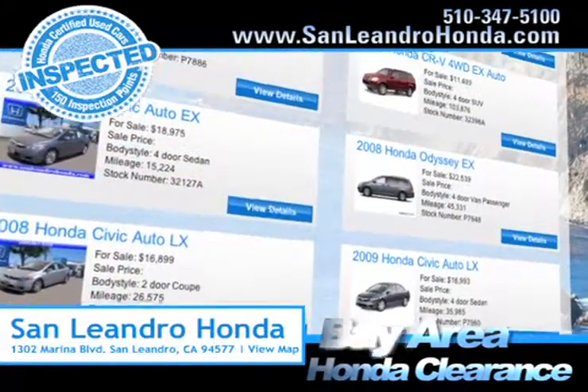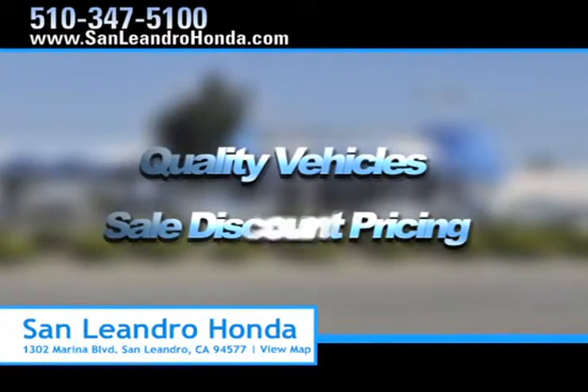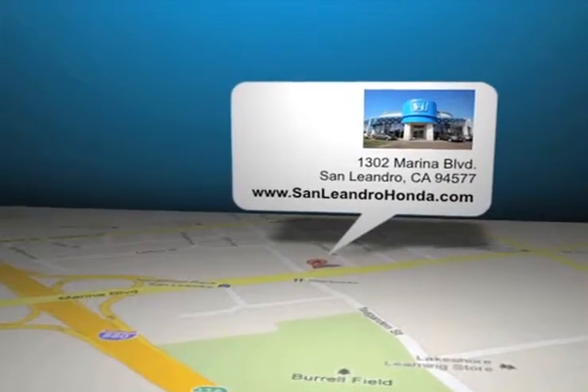Check out our Bay Area Honda clearance. Come to the Bay Area's best location, San Leandro Honda, for quality vehicles and sale discount pricing. San Leandro Honda is located at 1302 Marina Boulevard in San Leandro, California.